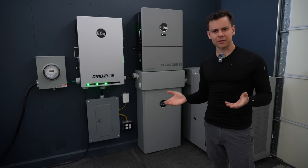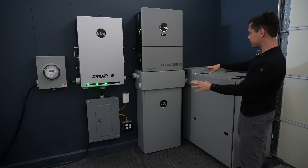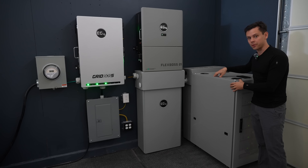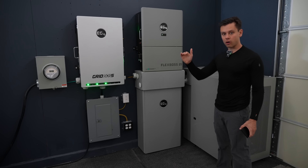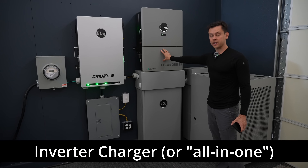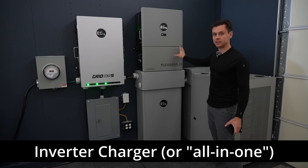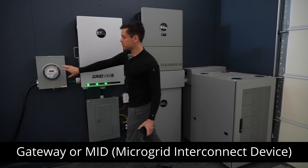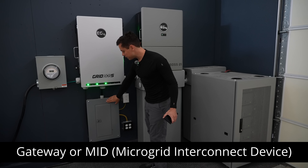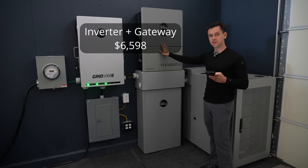I'm going to go around my property and show you different systems. We have some EG4 stuff and a Ruxu stack of server rack batteries. The batteries are lithium iron phosphate and we have 58 kilowatt hours of storage. The batteries are charged and discharged with the inverter charger, which also has a solar charge controller — this is the heart of the system. To power a home we're using a gateway, which goes between your meter and your house's main panel. The price of the gateway and the inverter charger is $6,598.